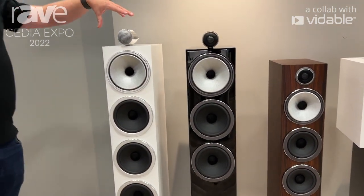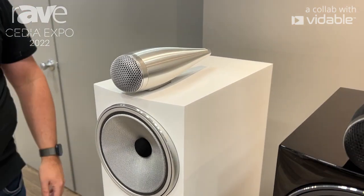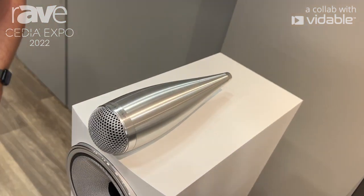The 702 is our flagship. It contains a lot of technologies that we're trickling straight down from our 800 Series. We've got our carbon dome tweeter with tweeter on top and a new optimized decoupling system.